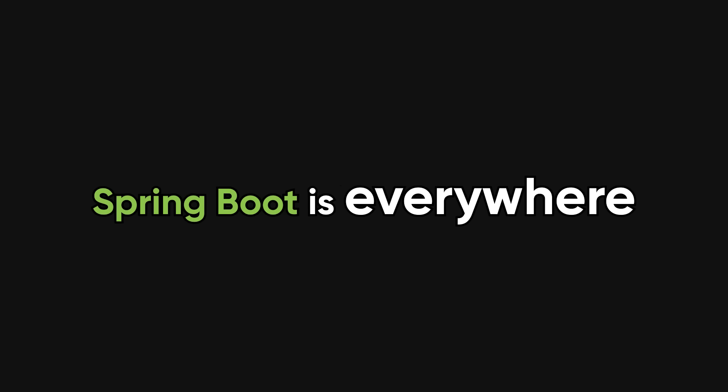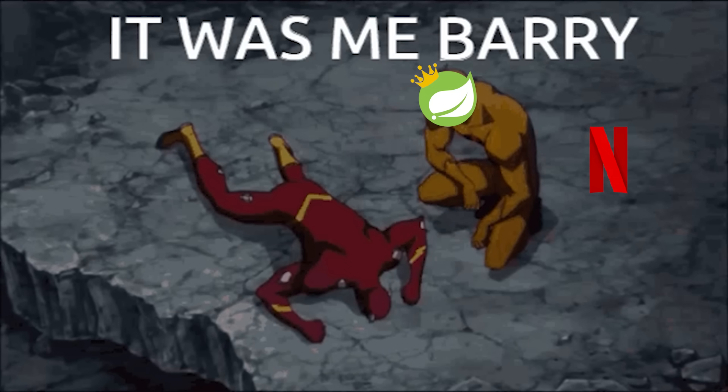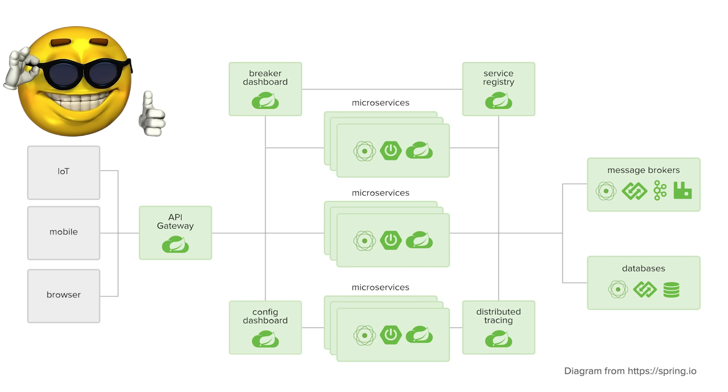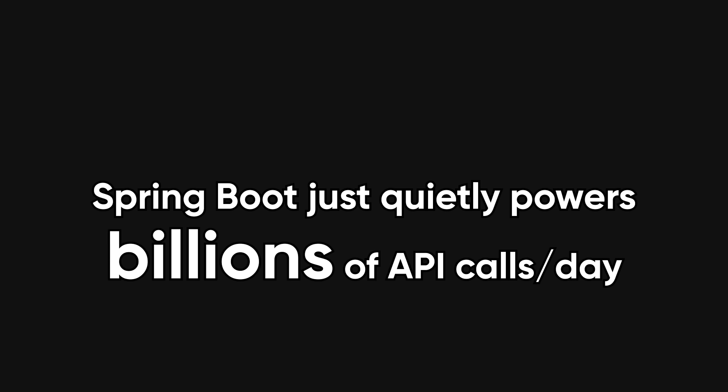What most people don't realize is that Spring Boot is already everywhere. You've probably used apps powered by it without knowing — Netflix, Spotify, Amazon Prime. It's not popular in enterprise because it's old, but because it works at insane scale. It's reliable, has world-class documentation, and a huge ecosystem of ready-to-use modules. While newer frameworks chase hype cycles, Spring Boot just quietly powers billions of API calls a day.